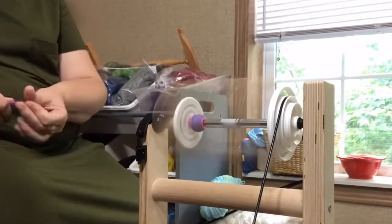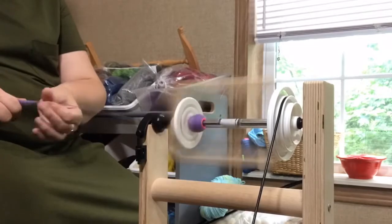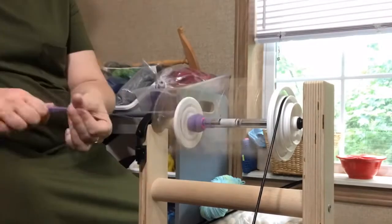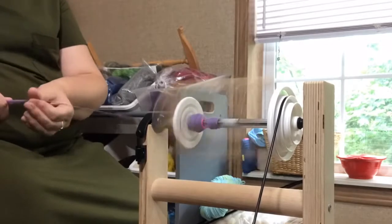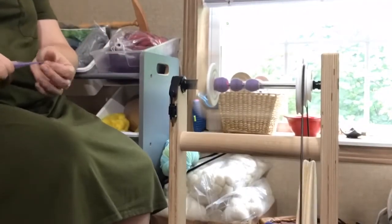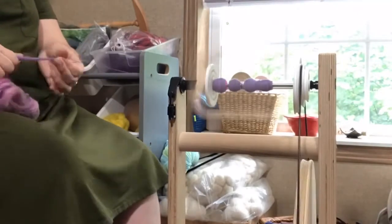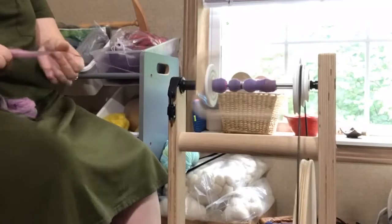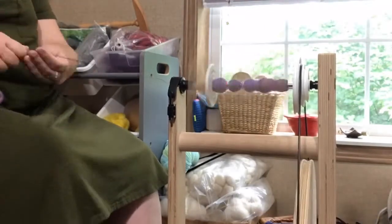I spun the rolags from top to bottom and then bottom to top — so the purple rolags, then the pink, then the bluish ones for half of the set. Then for the other half I went from blue to pink to purple. My hope is that when I ply the yarn on itself, I'll get some nice repeats of color as they ply together — we'll see.